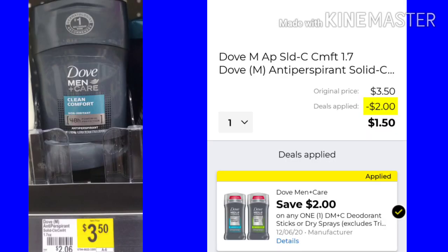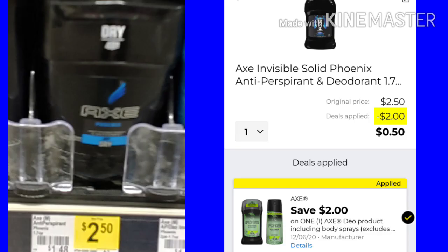This next deal — if you haven't got this already last week or missed it — the Dove Men Plus Care Deodorant is $3.50. We don't have as good a coupon this week, but we do have a $2 off coupon, leaving your total at just $1.50. Also, if you missed the Axe deal last week, you pick up one for $2.50. Although it's not a $3 coupon like last week, it's a $2 coupon, leaving your total at just $0.50.